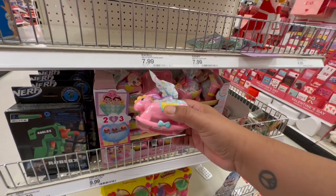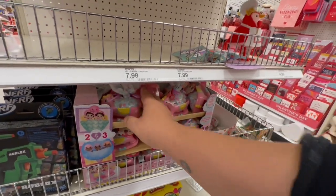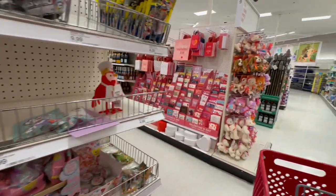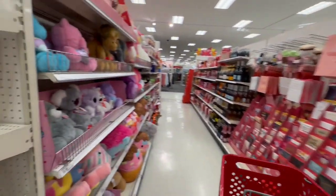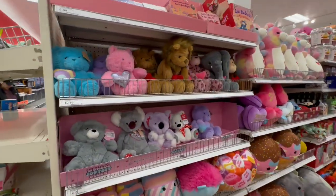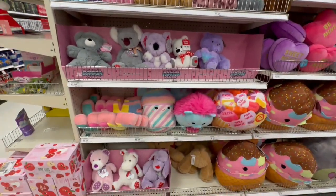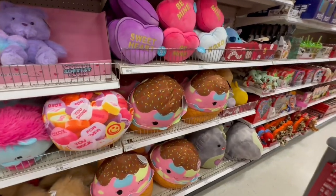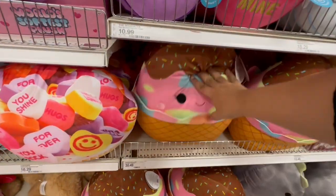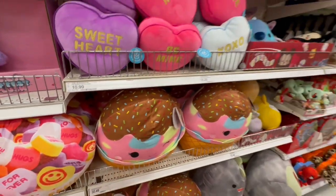Oh look at these little Baby Yodas — they are $19.59. And look at these cute little puppets, very nice. Let's keep exploring. They have tons of little stuffed animals — $18.29 — okay, they're a little pricey. And this big chocolate one is thirty dollars.